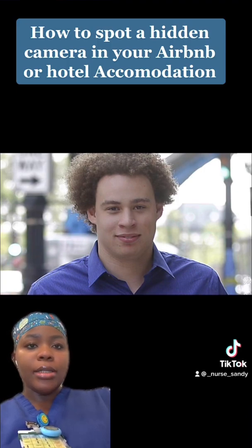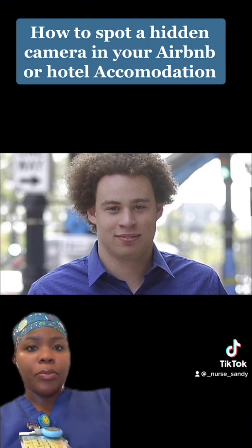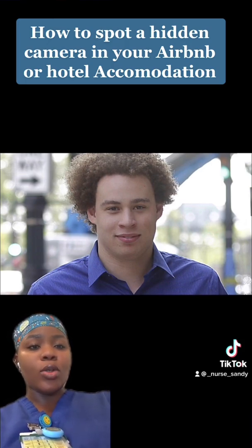Another individual, Marcus Hutchins, also took to his TikTok to show us how we can detect these hidden cameras even in the most hidden places. Marcus Hutchins told his viewers to shine a torch around the room when you arrive, to look for any possible recording devices, and to pay close attention to obvious places a camera might be kept.